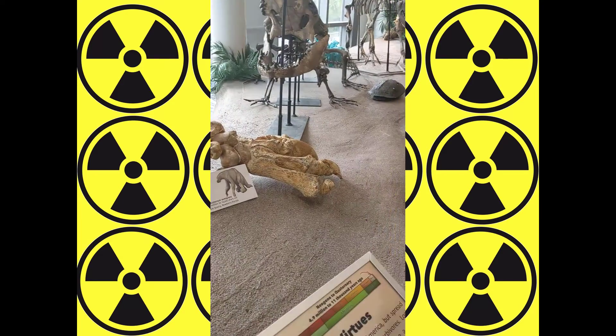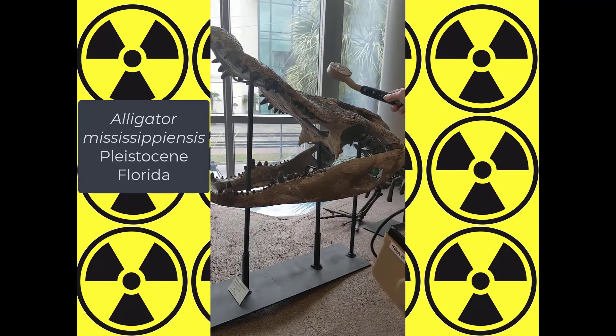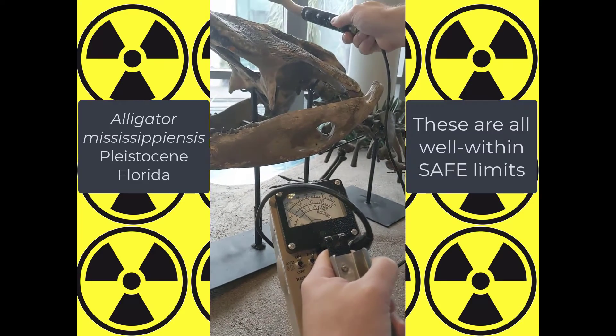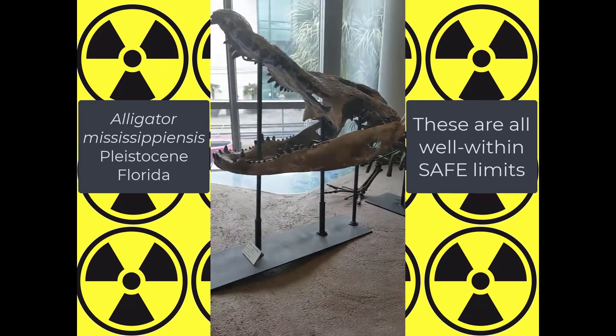It will be interesting to do it with this. That is the hottest thing we got so far. This is our skull alligator from Florida.